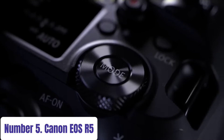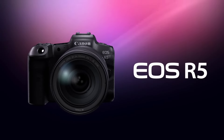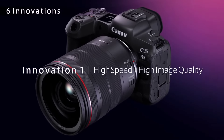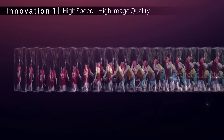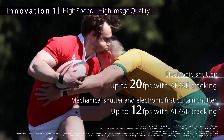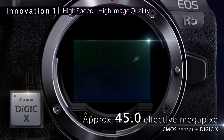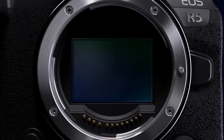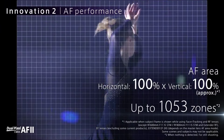Number 5: Canon EOS R5. Experience the pinnacle of photography and videography with the Canon EOS R5. This groundbreaking mirrorless camera redefines professional imaging with its unrivaled performance and cutting-edge technology. Equipped with a 45-megapixel full-frame CMOS sensor and Canon's advanced DIGIC X image processor, the EOS R5 delivers strikingly detailed photos and videos with remarkable clarity and dynamic range.